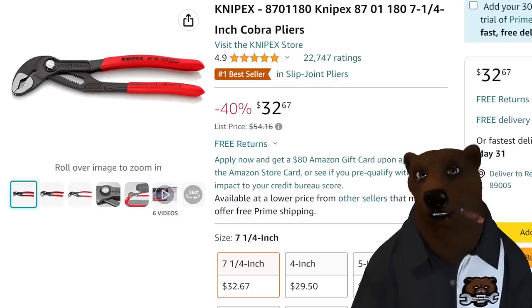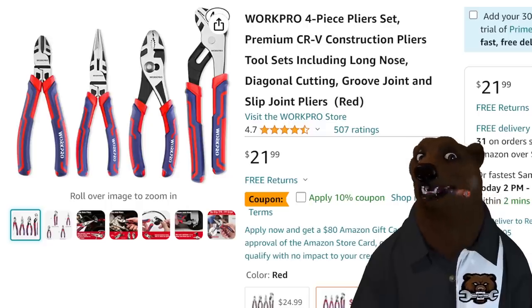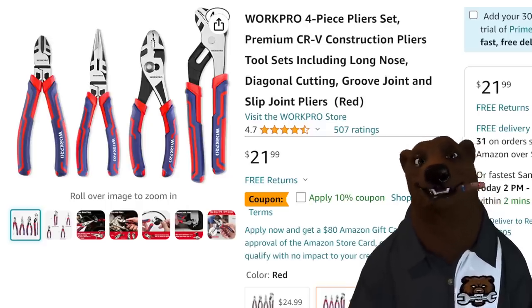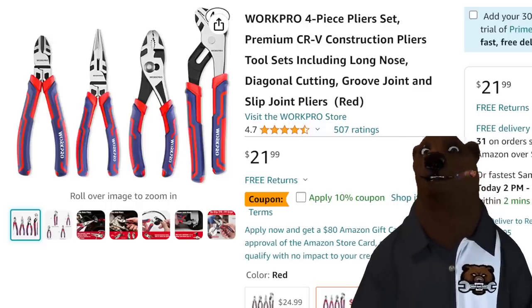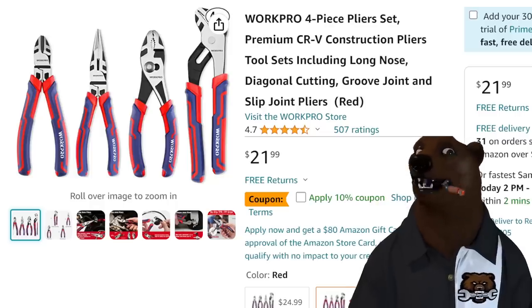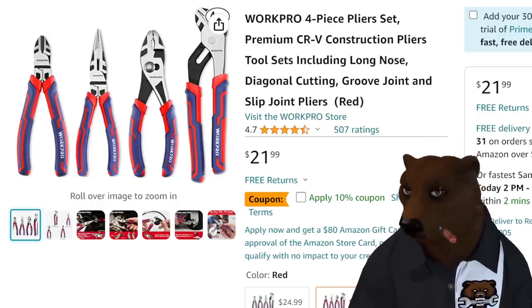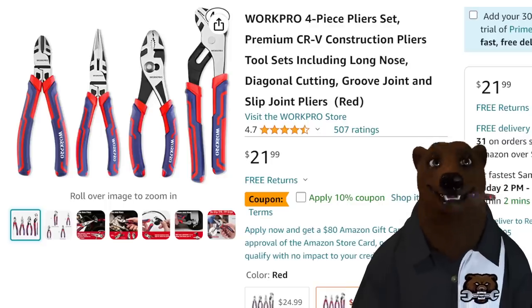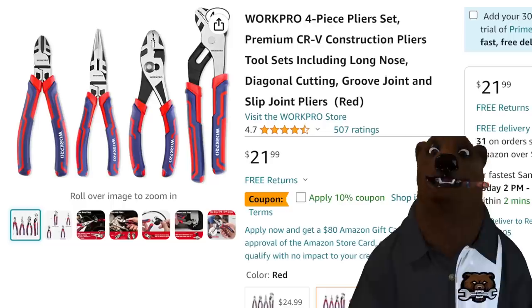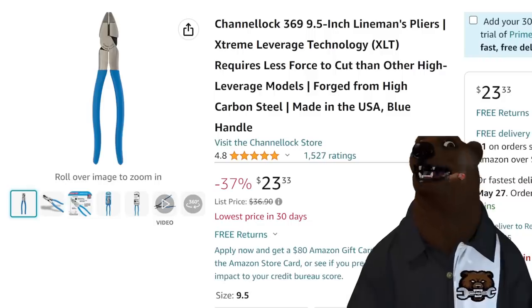They're pricey, so buy them when they're on sale. If you're on a budget, here's a great solid set of beginner/entry-level pliers from WorkPro — side cutters, needle nose, basic slip joint, and tongue and groove, which by the way is actually a slip joint plier. $22 with the 10% off coupon right there on the page.